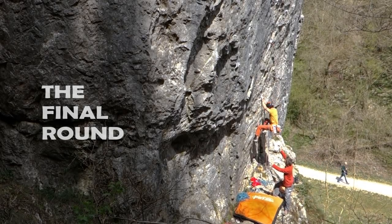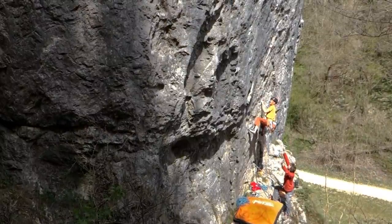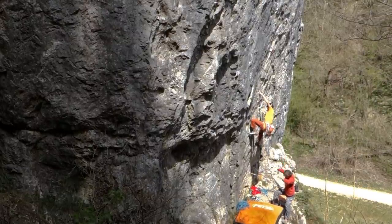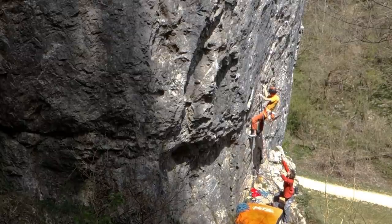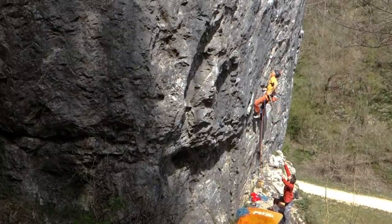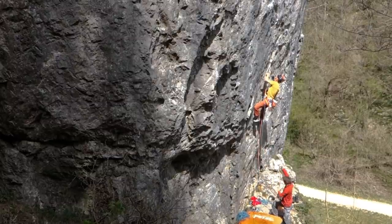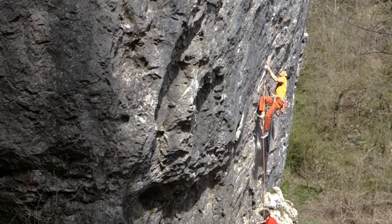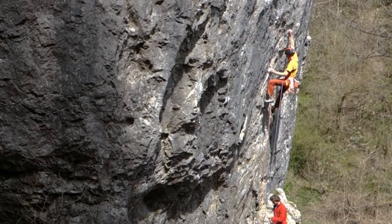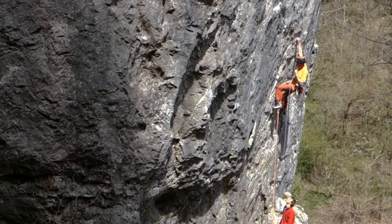The bottom few moves are probably the scariest because you don't have very much protection down there and if you fall off you're going to fall down a little bit of a nasty drop. So we had a bouldering mat which may have helped, not quite sure. You start off on these small edges, you get into a tiny little undercut with your right hand which is good if you pull right into it, and from there you reach across and can clip a thread. It's not a really mega thread but I think it would probably be okay.